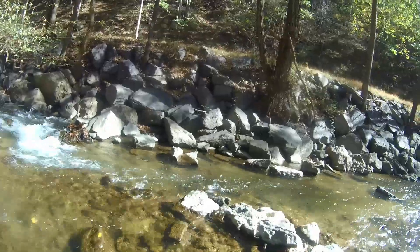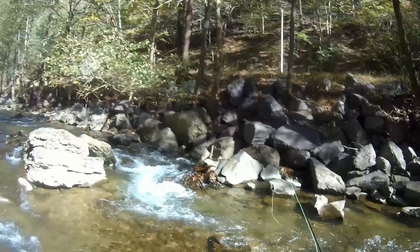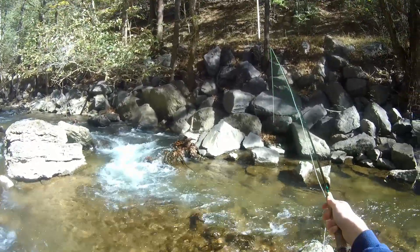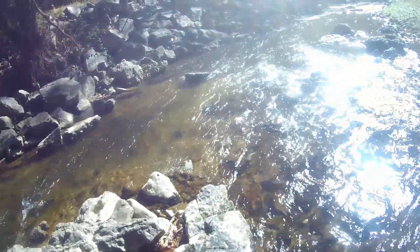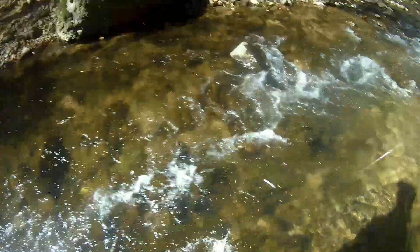Got one — oh, came off. Missed him again. Got him that time — he hit three times, finally got him. He's a little bit bigger than I thought, I thought he was a little one. Oh look, this one already popped out — there he is.